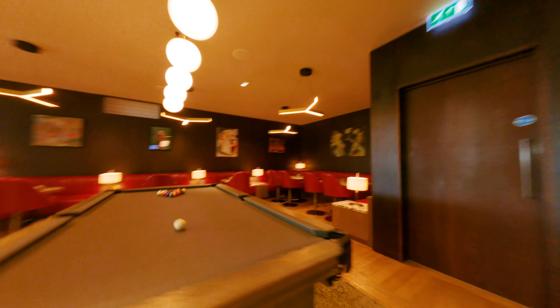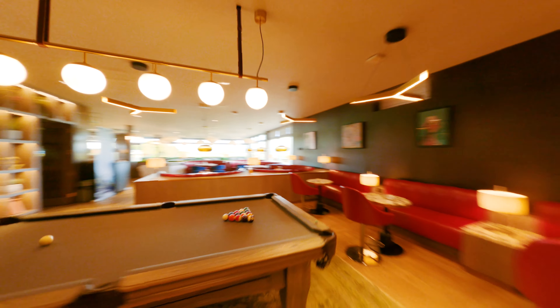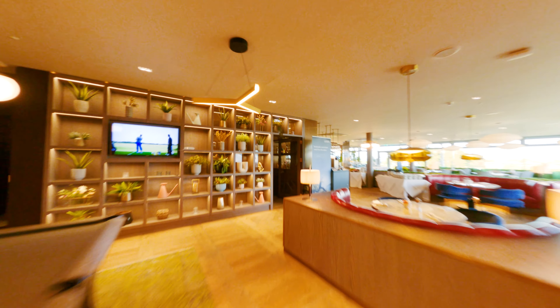The first floor will have a restaurant, bar, and a whisky tasting room. I'm really excited about it. There's private dining in there as well.